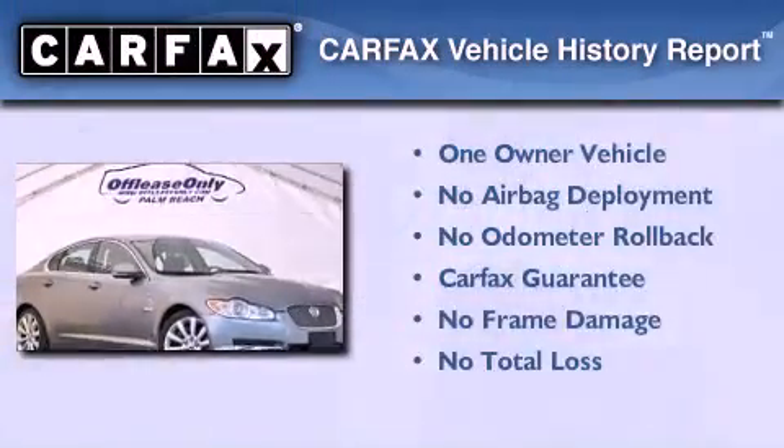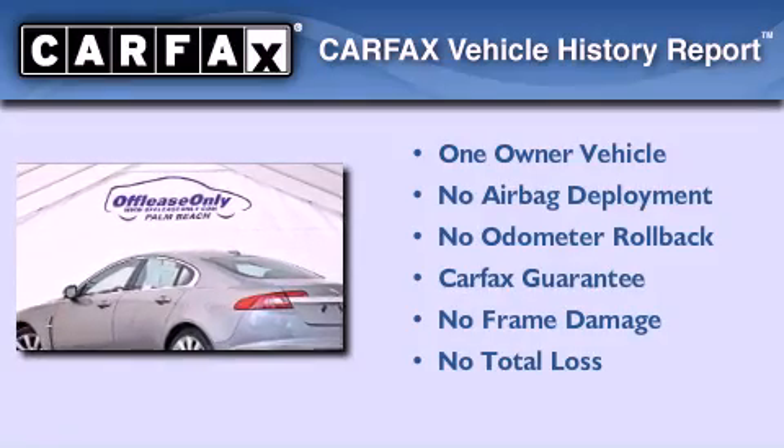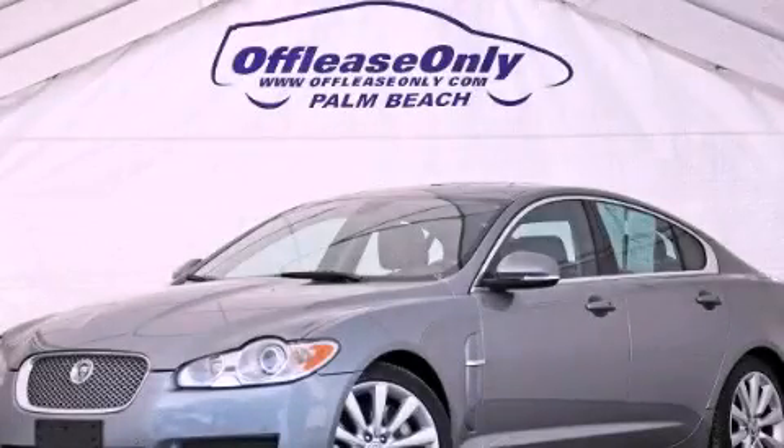This Jaguar has had only one owner and it qualifies for the Carfax Buy Back Guarantee. Please call today to reserve this vehicle for a test drive.